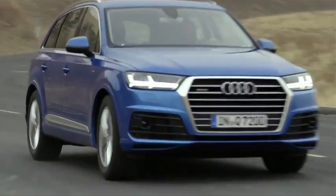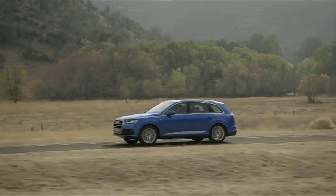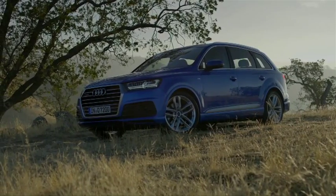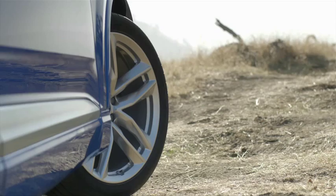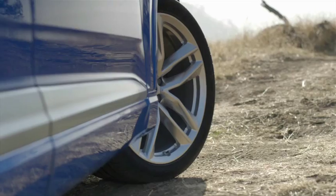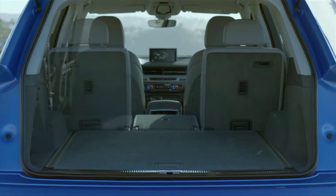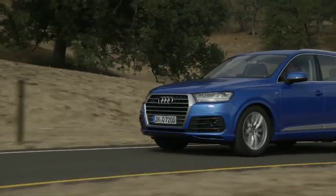Another much-anticipated arrival is that of the all-new Audi Q7, which made its global debut at the Detroit Motor Show a few weeks ago. Much lighter and more economical, with trick instrumentation and loads of tech, the new Q7 is slightly smaller than the current model but still offers more interior space. A supercharged 3-litre V6 petrol and a 3-litre turbo diesel are the initial engine offerings, with more to follow. It should arrive in South Africa in the second half of the year.